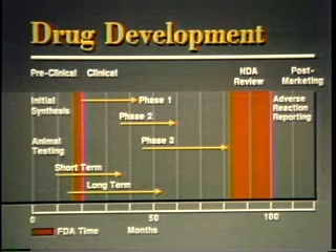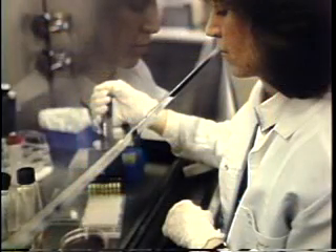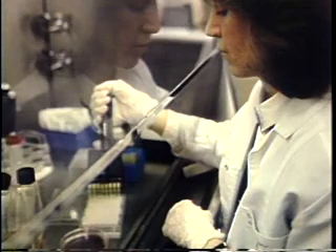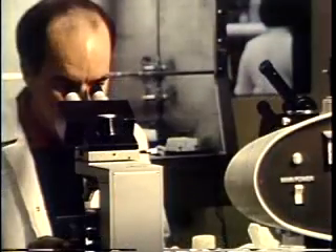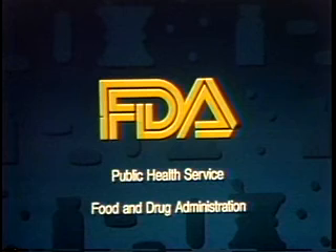This is the drug approval process — from its chemical beginning to how a drug is advertised once it gets on the market. It is a delicate balancing act, always weighing risks against health benefits, for all of us.